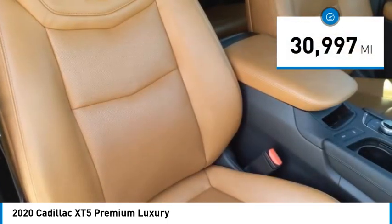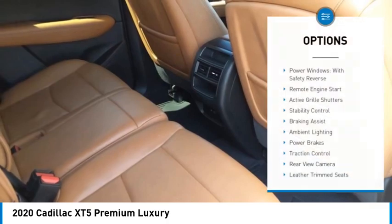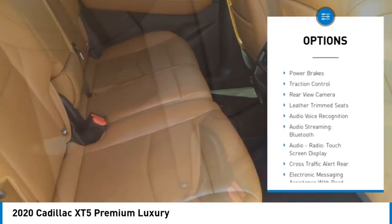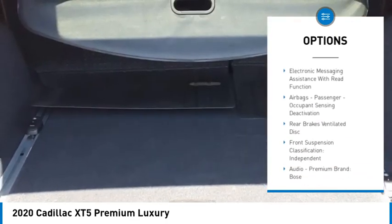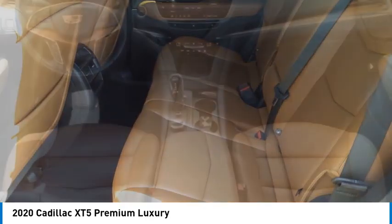This vehicle has less than 35,000 miles. Here are some of this vehicle's great options: power windows with safety reverse, remote engine start, active grille shutters, stability control, braking assist, ambient lighting, power brakes, traction control, rear view camera, and leather trim seats.